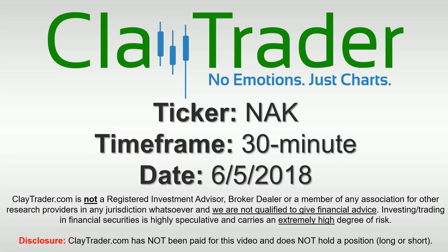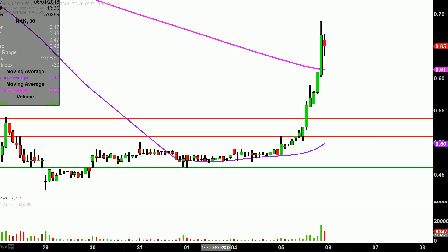Hey, it's Clay and this will be a video chart on ticker symbol NAK. We will take a look at the 30 minute time frame. Real quick, what do I mean by 30 minute in case maybe you're new to charts? Instead of just one of these candlesticks here as they're called representing one day's worth of price action, which is what you would normally see, each one represents 30 minutes. So while this here may look like several days worth of time, it's actually today's price action broken down into 30 minute time slices.